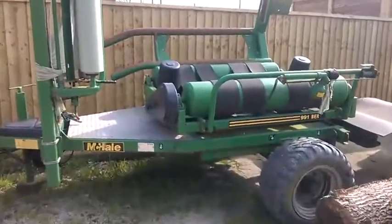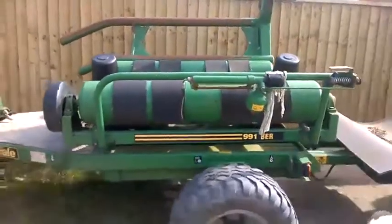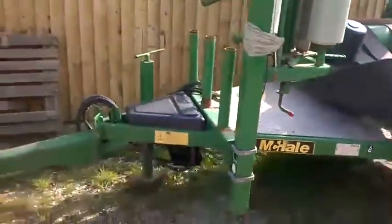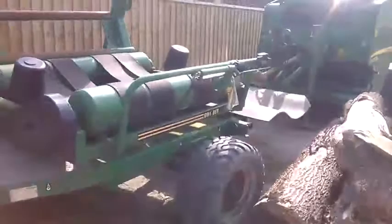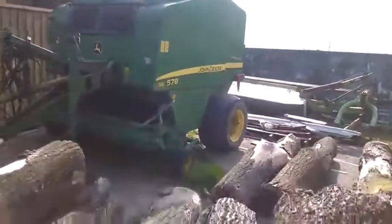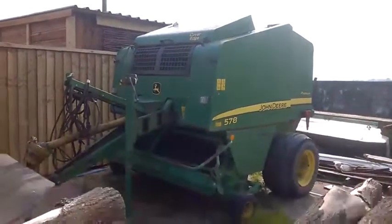Here we are looking at the John Deere Wrapper, the McHale Wrapper 991BR, in really nice order, not really done very much at all. It stood here on concrete as part of a clearance from a farm, very nice indeed. That is the wrapper, and the baler that goes with it, and the mower, that is subject to our vendors allowing us to sell it.